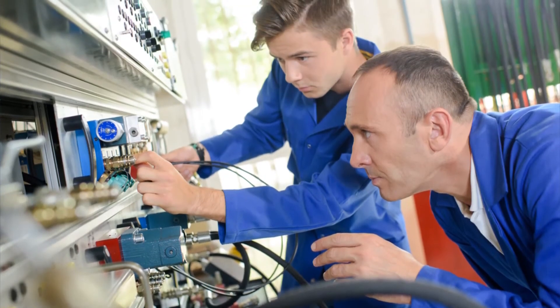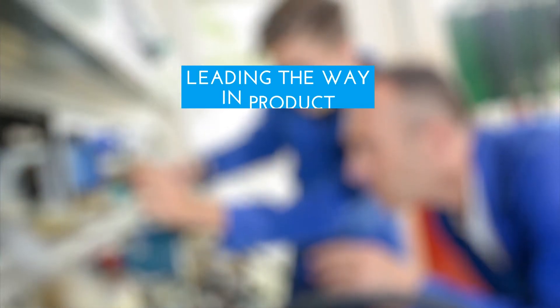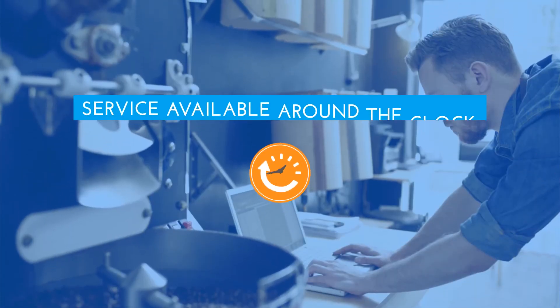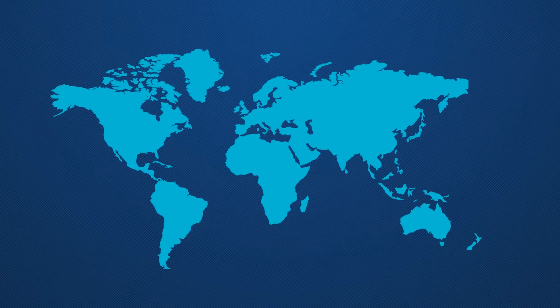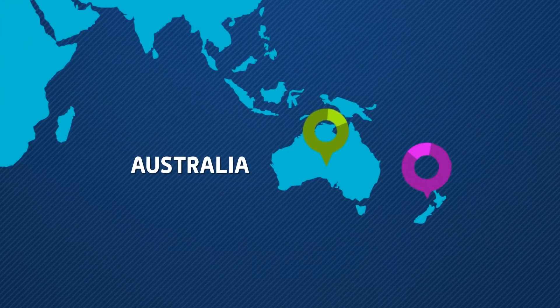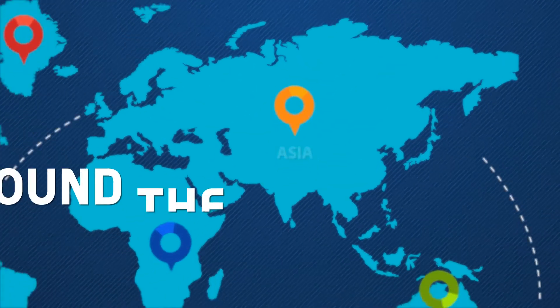Since 2005, we've been leading the way in product handling, product identification and product inspection with systems that work and service that's available around the clock. Partnering with global brands, we deliver our solutions throughout Australia, New Zealand, Asia and around the world.